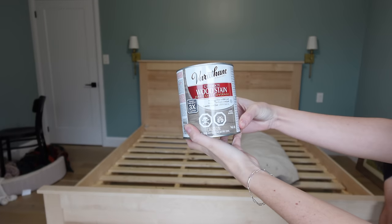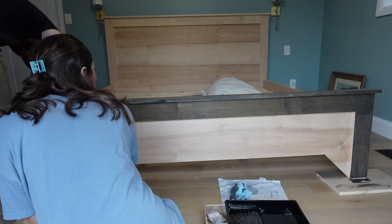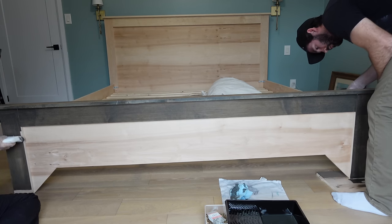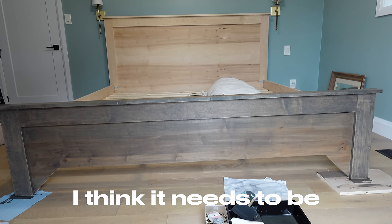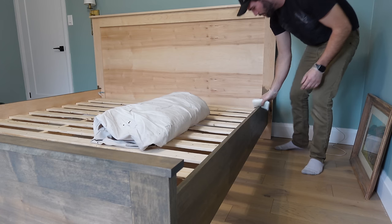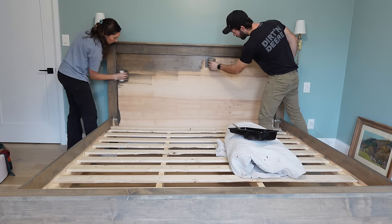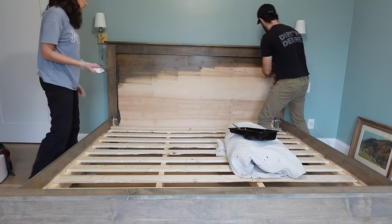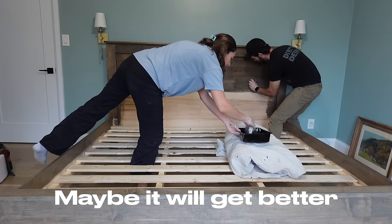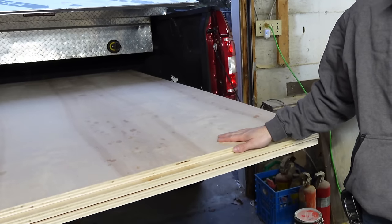We are ready to stain. We're using the color Aged Barrel by Varathane. I think it needs to be darker for sure — it's giving rustic. It's like all speckly. Maybe it'll get better. Things got worse because these little speckles are actually from the rain — there are some raindrops on the wood.